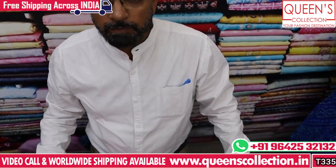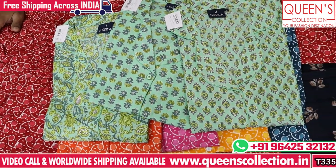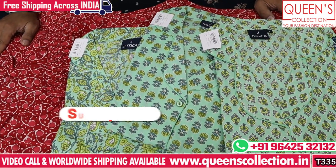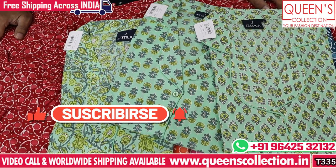So friends, you have a lot of variety throughout the year. Now it is summer, so this is a special collection. In this store you have a lot of varieties available. Thank you very much for watching the video. If you like it, please share and subscribe to the channel.